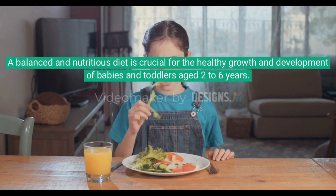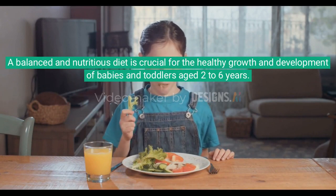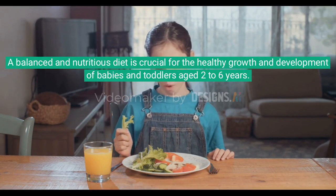A balanced and nutritious diet is crucial for the healthy growth and development of babies and toddlers aged 2 to 6 years.